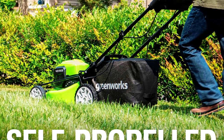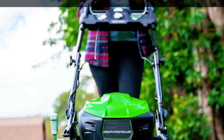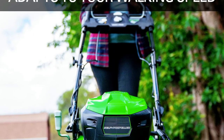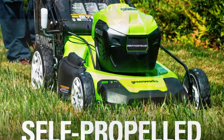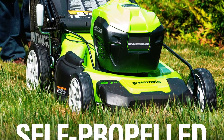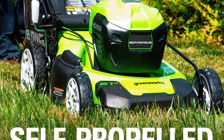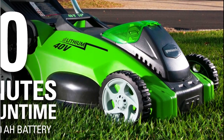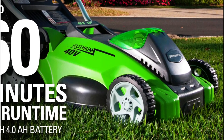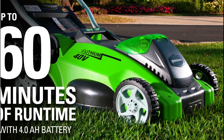The 2-in-1 feature offers versatile use with mulching and rear lawn mower bagger options. This lawn mower is virtually maintenance-free and starts up instantly with an easy push-button start. There's no gas, no oil, and no emissions, but plenty of power. The package includes the mower, grass collection bag, 40V 4.0Ah lawn mower battery, charger, and operator's manual.